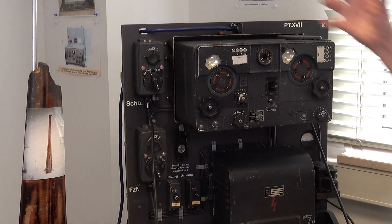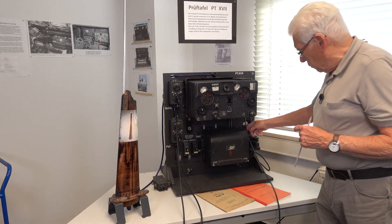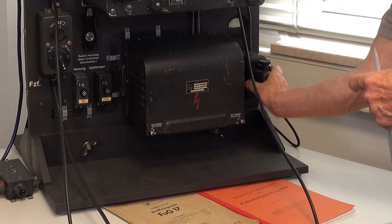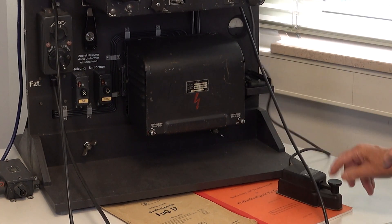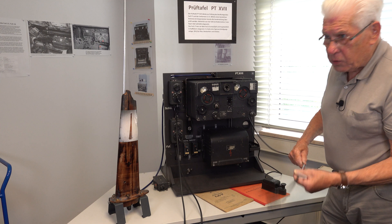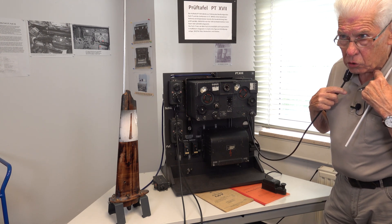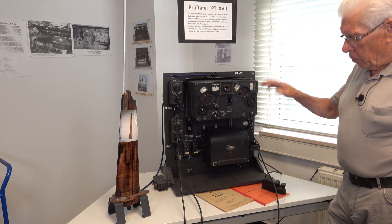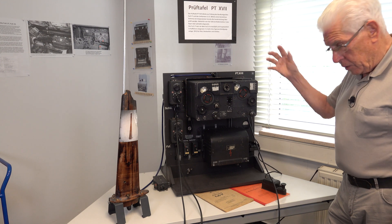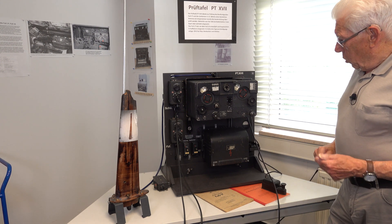They had the intercom — they can talk together, and they can give signals by a Morse key. Everybody has the headphone and throat mic, and can talk together and can talk with the other planes or with the ground station.